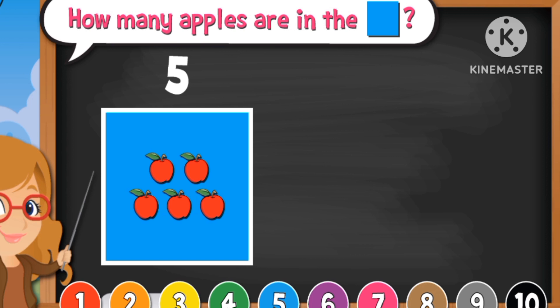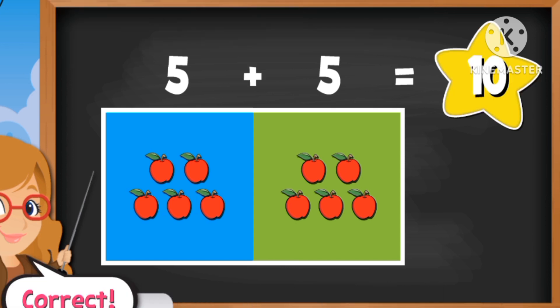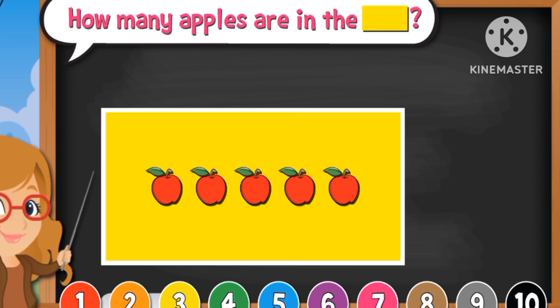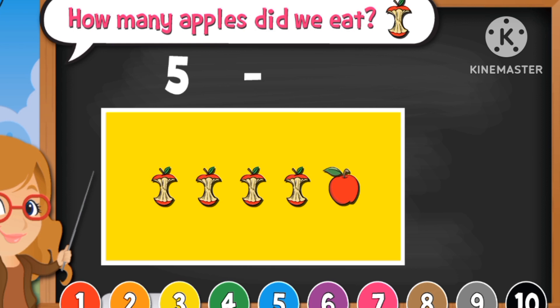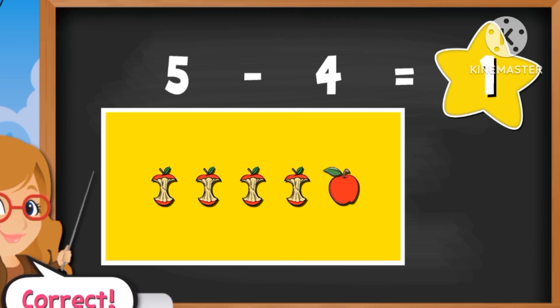There are five apples in the blue box and five apples in the green box. Let's count — there are ten. How many apples are in the yellow box? Five. How much did we eat? Four. Five minus four equals one. Great, it is one.